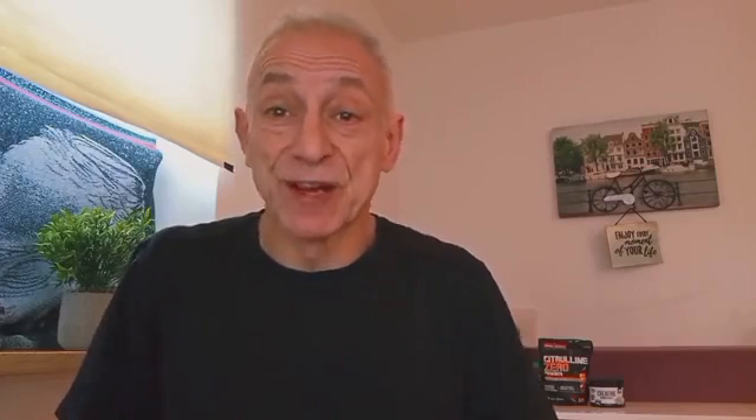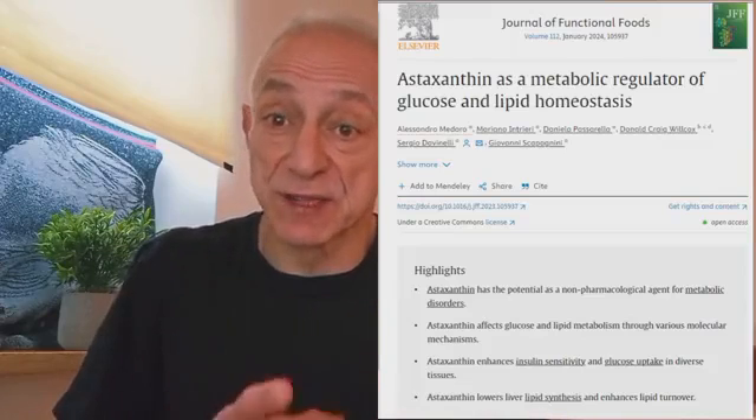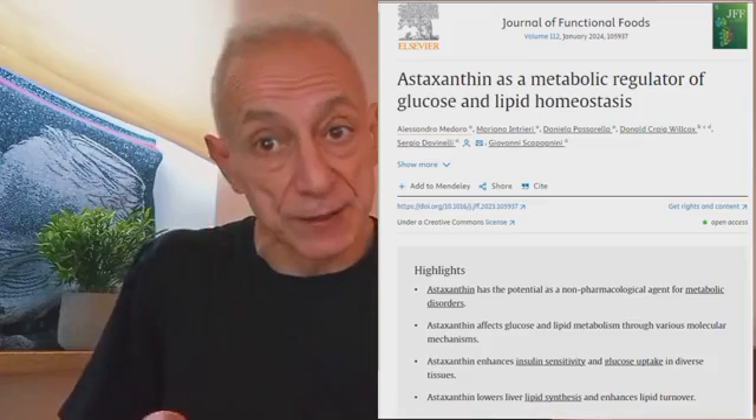This challenge is called age-related metabolic dysfunction, appearing as issues in managing glucose, which is sugar, or lipids — fats. It is like a system glitch that interferes with the body's ability to control sugar and fat levels properly. Today, I would like to share a new study on astaxanthin, which shows its effectiveness in fighting this system glitch and can help you live a longer and healthier life.